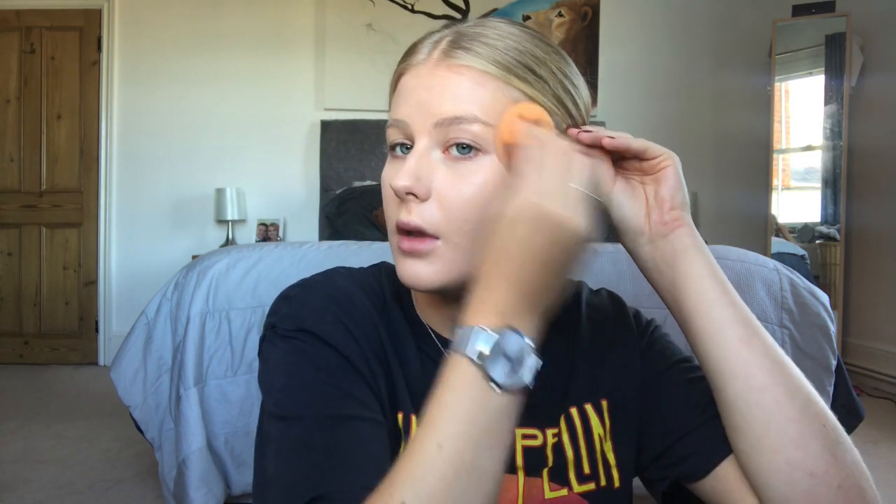The next thing I'm going to go in with is foundation. At the minute I'm absolutely loving the Superstay full coverage foundation — I'm running out, I love it so much. Once I've put all the foundation on my skin, I'm going to go back in with my beauty blender and blend this all out. I always make sure I'm going over my ears and taking some down my neck, because I suffer with really bad eczema on my neck so I want the skin on my face to match.